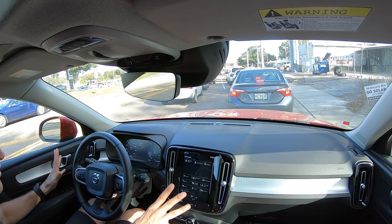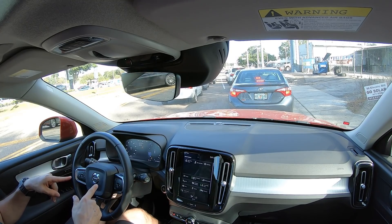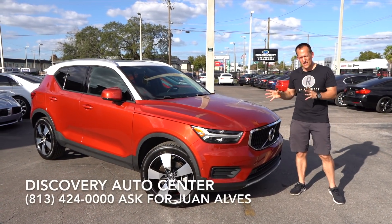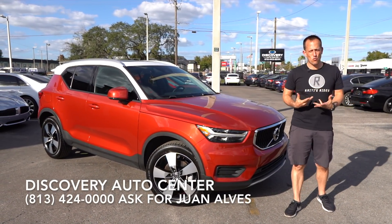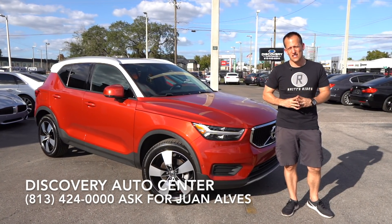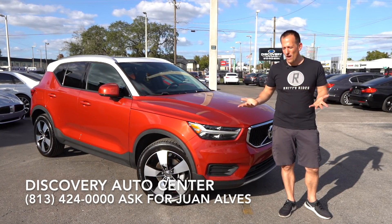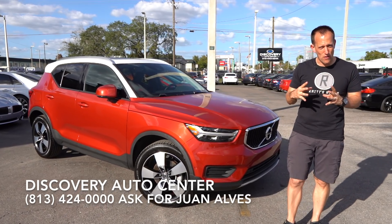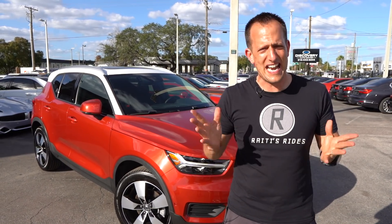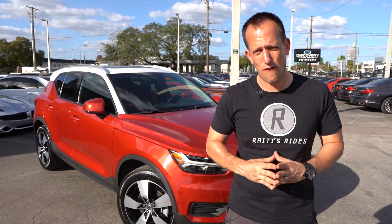Hopefully this gave you a great overview of the XC40 T5 trim. We're getting back to Discovery Auto Center to wrap this up. It's been a wonderful time with this Volvo XC40 — great to bring you the first Volvo on Rady's Rise. I've got to thank Juan and the rest of the crew at Discovery Auto Center; they have a wonderful assortment of vehicles. For a person that wants a smaller SUV and wants something different than a Mercedes, BMW, Audi, or anything domestic or Japanese branded, this XC40 might be the right fit for you.